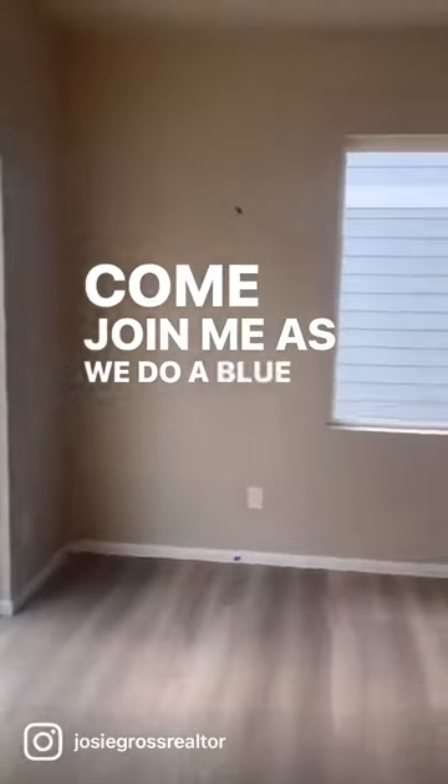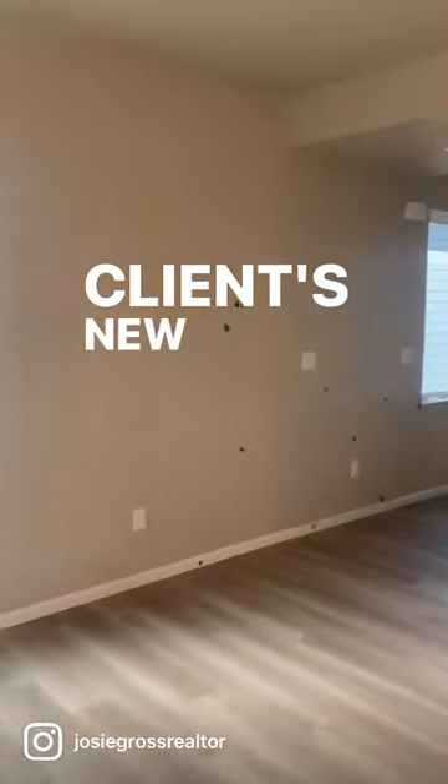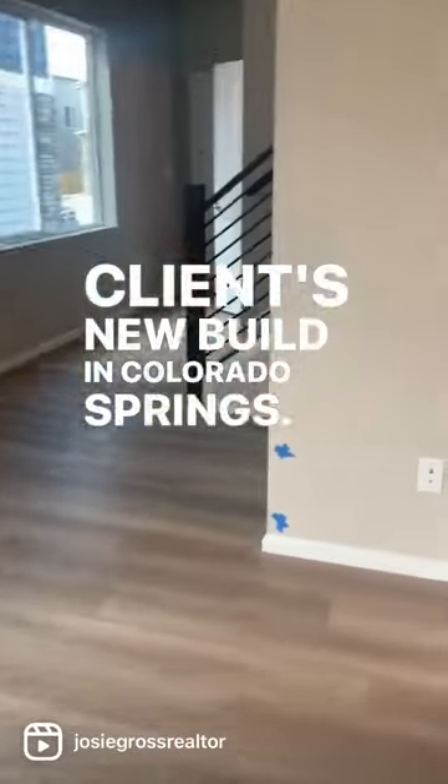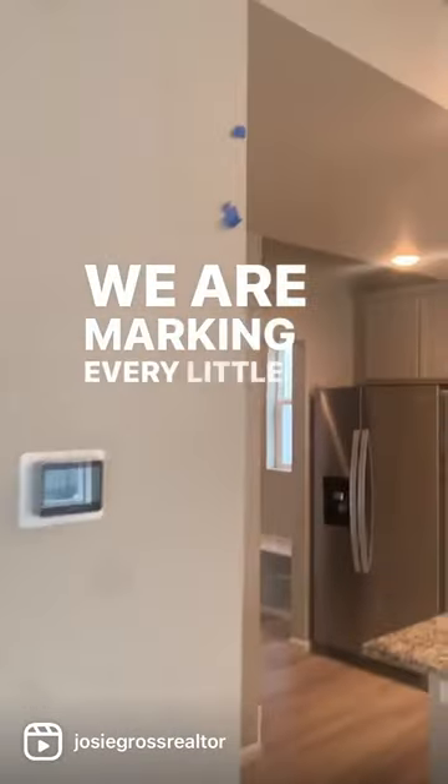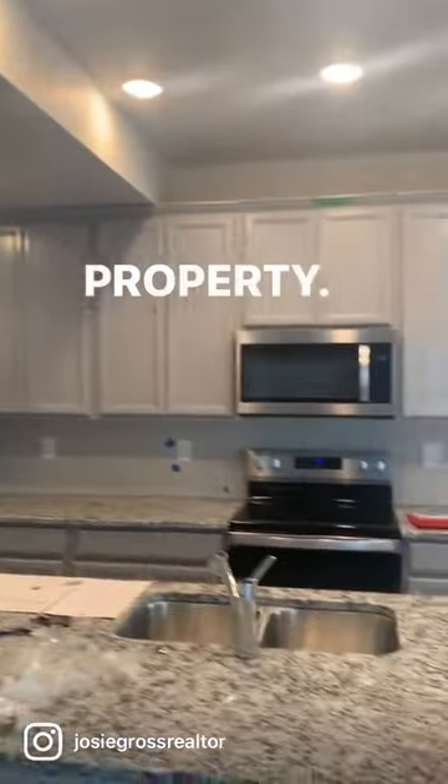Hey y'all, come join me as we do a blue tape walkthrough for my client's new build in Colorado Springs. A blue tape walkthrough is exactly how it looks — we are marking every little thing that is wrong with the property.